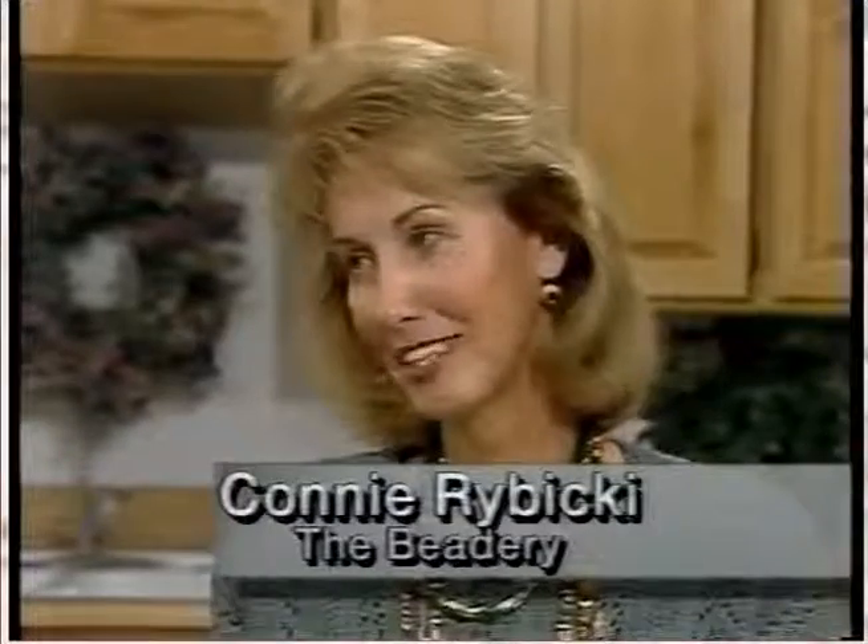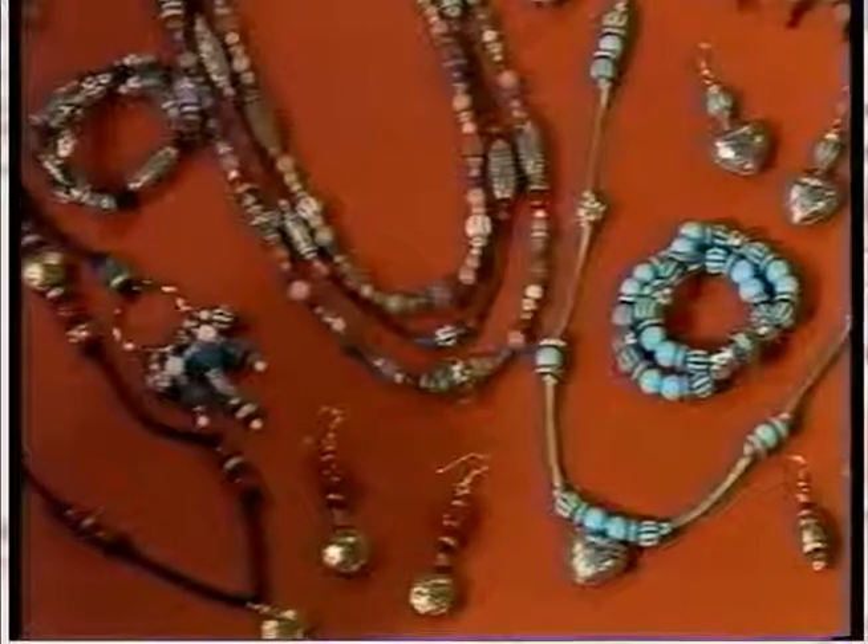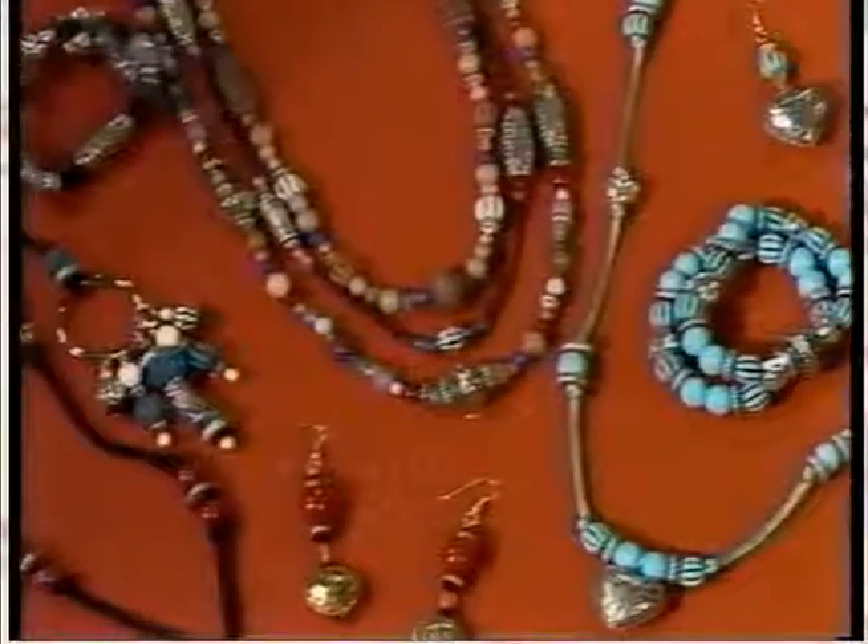If the beading bug hasn't bit you yet, it will once you see the great projects you can create with supplies found at House of Fabrics, SoFro, and Fabricland stores. Joining me today is Connie Rybicki, representing the Beatery. Welcome — thank you, Tiffany, it's great to be here again. I'm so excited to show you what we have today. The projects you can create are just stunning these days. They're beautiful.